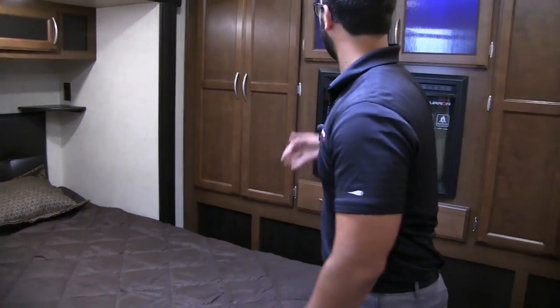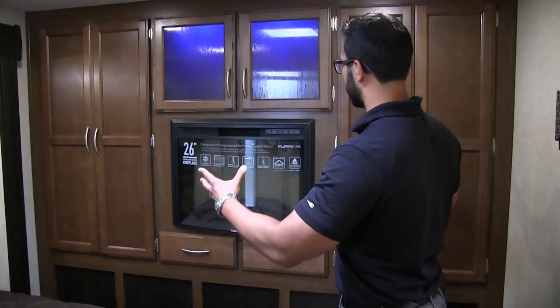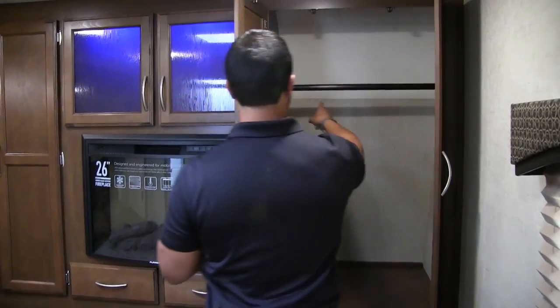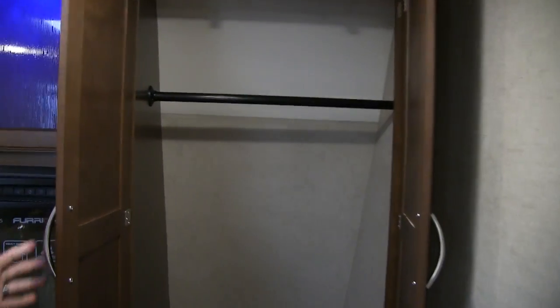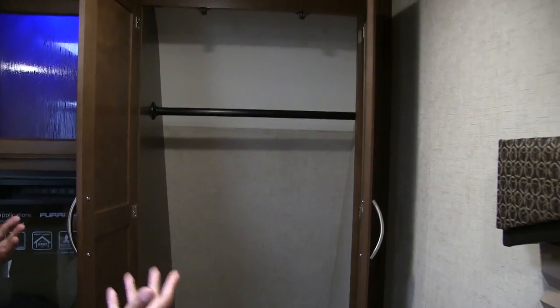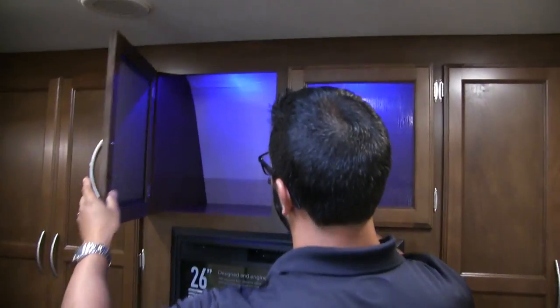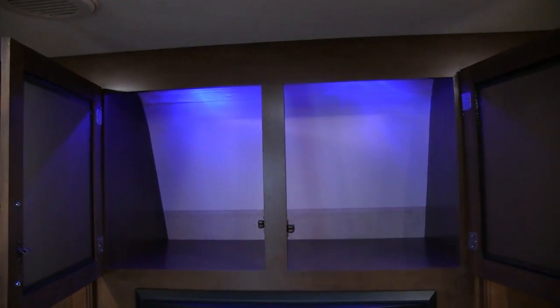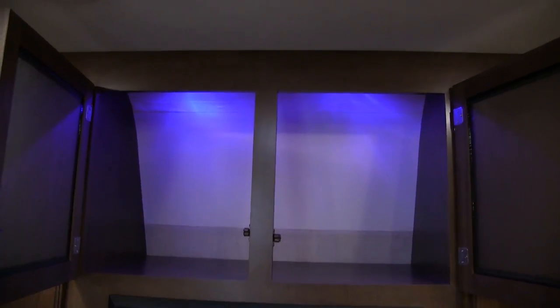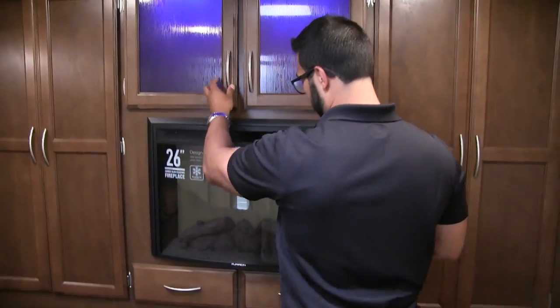If we take a look at the very nose of the travel trailer, you see a bunch of storage all the way around. Opening this up, you kind of have what they call a his-and-hers wardrobe on either side — two large wardrobes, a great place to hang clothes. Right here in the center is additional storage space, and again you see some blue LED accent lights which you can shut off if you don't want them on.